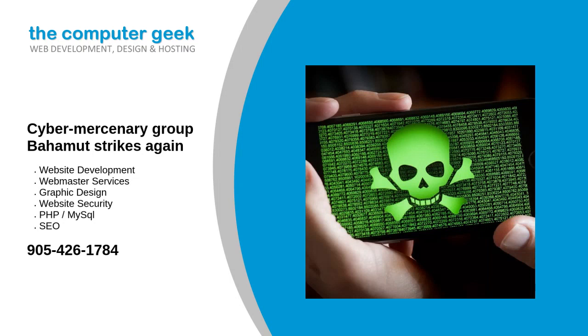Cyber mercenary group Bahamut strikes again. An infamous cyber mercenary group is injecting Android devices with spyware to steal users' conversations, new ESET research has found. These malware attacks are launched via fake Android VPN apps, with evidence suggesting the hackers employed malicious versions of Secure VPN, Soft VPN, and OpenVPN software.